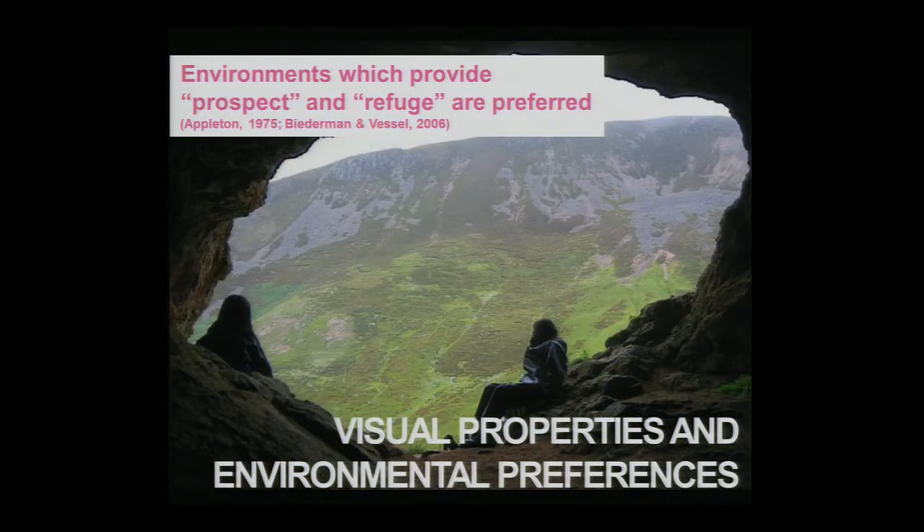Appleton suggests that prospect and refuge are preferred within visual environments. The concept of prospect is the notion that the environment allows you an unhindered view of your surroundings, allowing you to gain and acquire information and update your cognitive understanding of what's around you. Environments which possess refuge are also preferred — the concept of refuge being that the environment provides shelter from possible predators and concealment from possible prey. These concepts of prospect and refuge can be quite beneficial to an organism's survival.